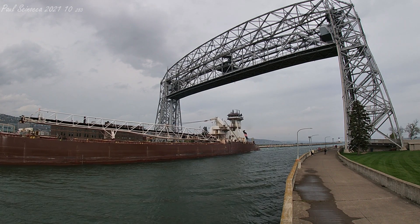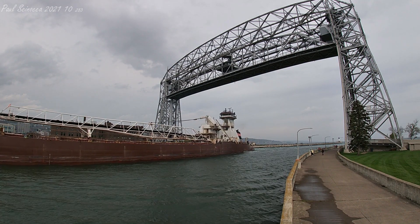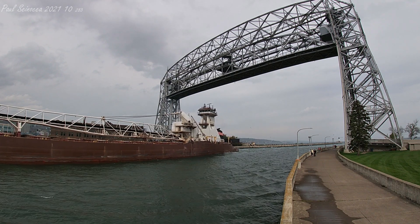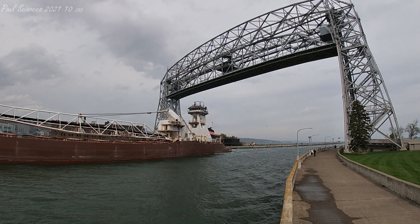Her pusher tug Dorothy Ann is the most maneuverable tug of her kind on the Great Lakes. Her Z-Drive engines allow her to stop within 120 feet, turn on her own axis, and move easily in any direction.